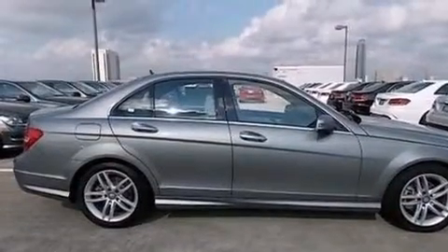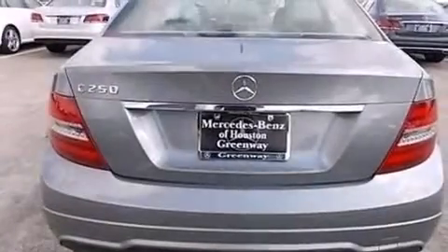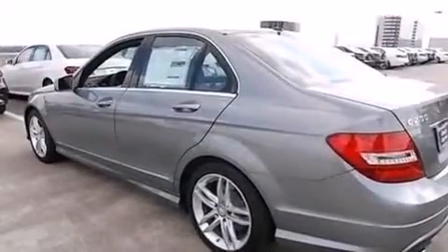Its top features include Bluetooth mobile device connectivity, keyless go, a sunroof, heated seats, XM satellite radio, a turbocharger, traction control and stability control systems.